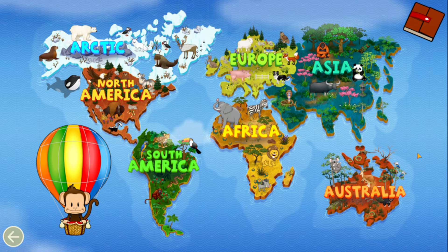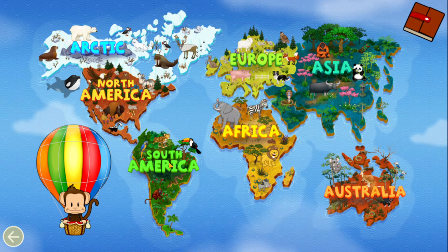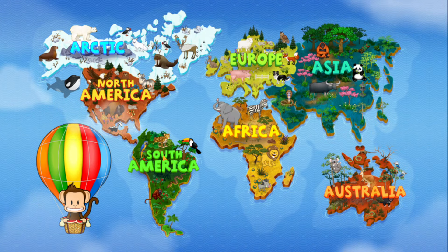Milo loves to learn about animals. Where should we go first? South America! Let's go!